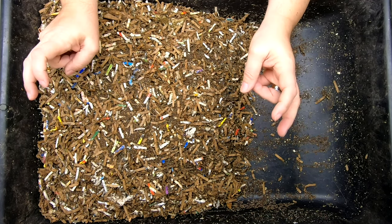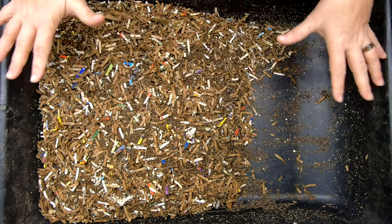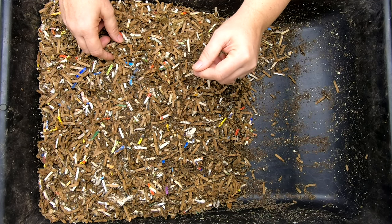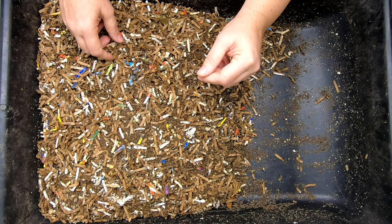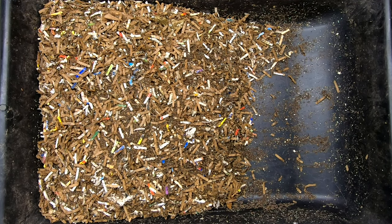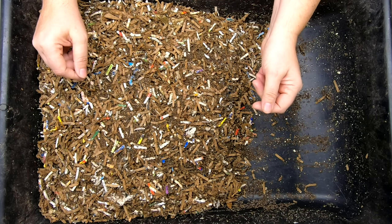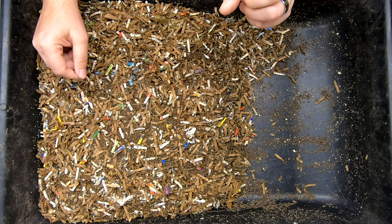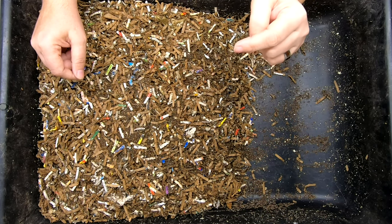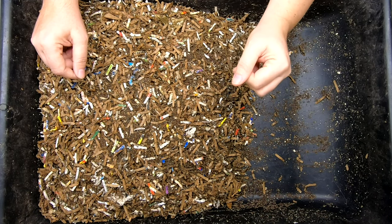Today we're going to look in on my Eggcellent bin. Basically what we've done here is we've started feeding a population of worms — one pound of the Red Wiggler Blue Worm European Nightcrawler mix — in a regular old mortar tray, which is about two feet by a foot by about eight inches deep. We've fed them eggs. The first time we fed them two scrambled eggs and it took them a little over a month to get through them. The last time we looked in here was three weeks ago and we fed them one frozen hard boiled egg.